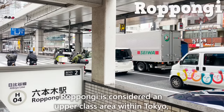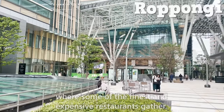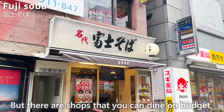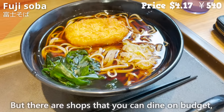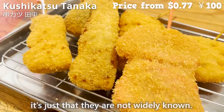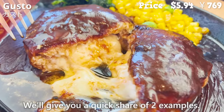Roppongi is considered an upper-class area within Tokyo, where some of the finest and most expensive restaurants gather. But there are shops where you can dine on a budget — it's just that they are not widely known. We'll give you a quick share of two examples.